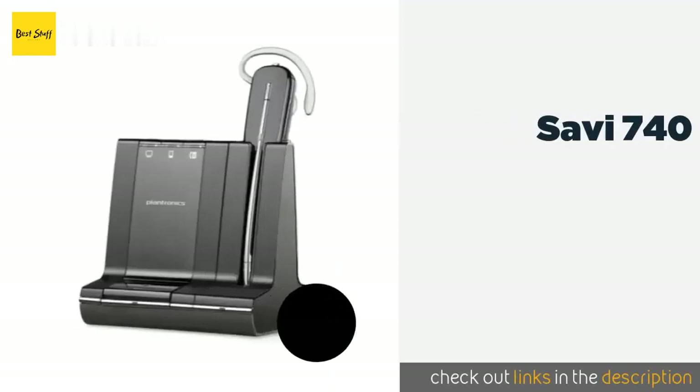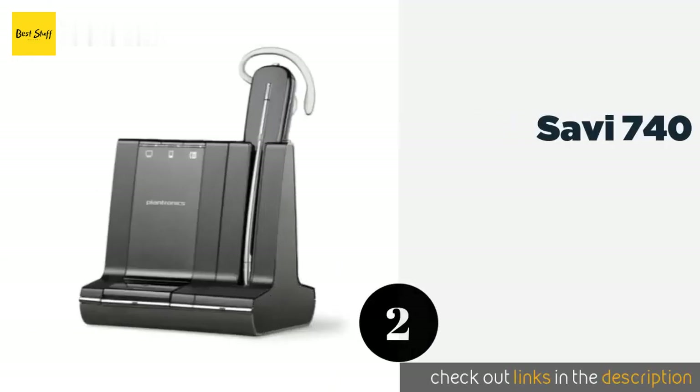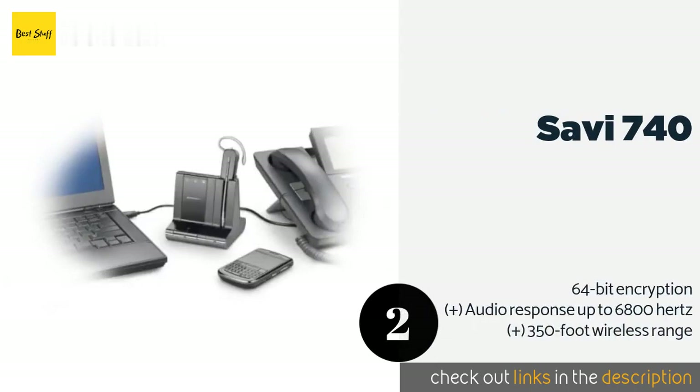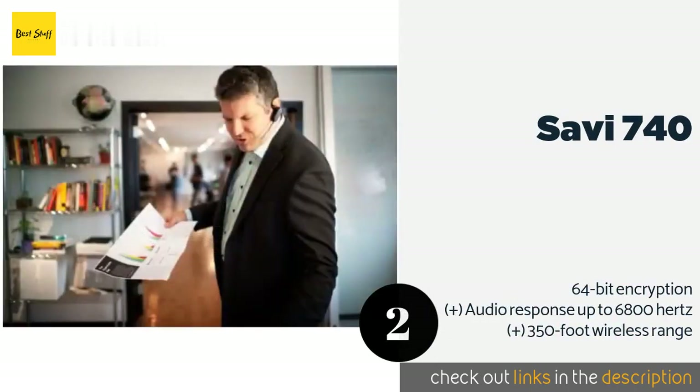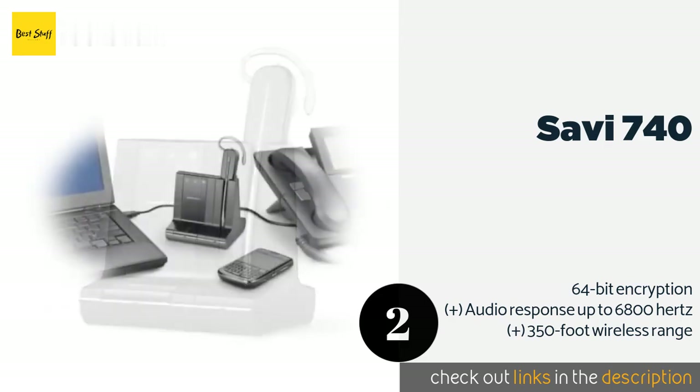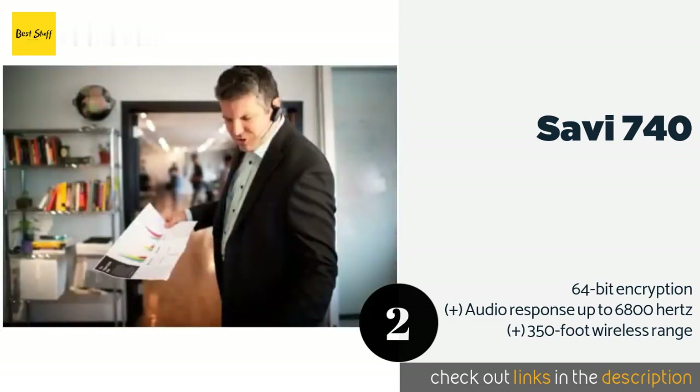The second product is the Savi 740. Adhering to the popular DECT standard, the Savi 740 can streamline office communications while simultaneously connected to your landline, smartphone, and PC. Its convertible design lets you wear it on your head, behind your neck, or on your ear as a traditional earpiece. This product is available on Amazon for $185.